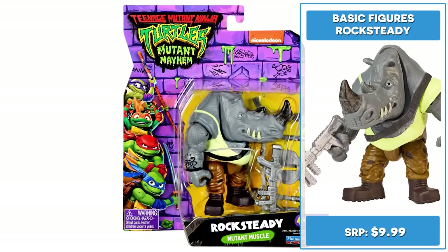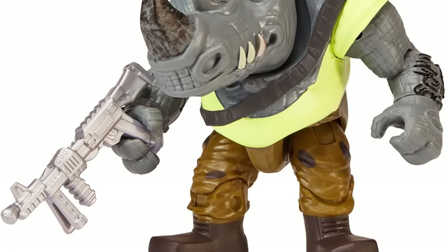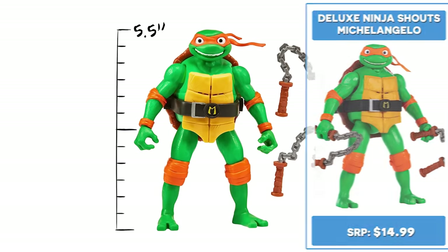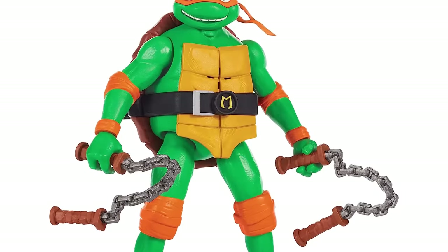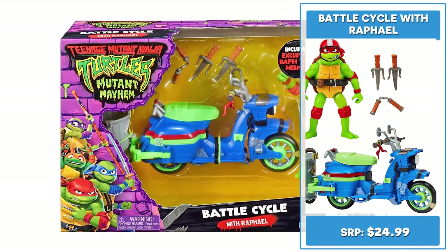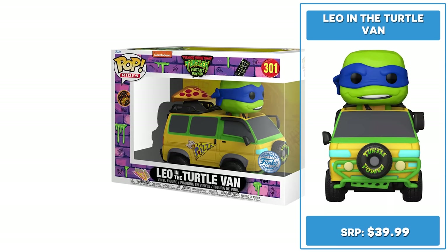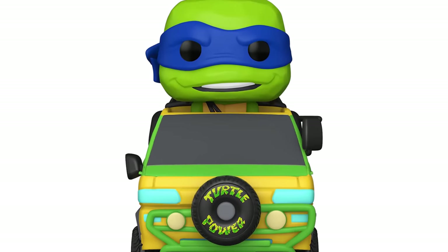Built like a tank, 4.25 inch Rocksteady is pure mutant muscle and includes a powerful blaster accessory. With true-to-film inspired styling, Michelangelo looks like a whole lot of fun. He comes with nunchucks, perfect for smashing up those pesky mutants' faces. Pull his arm or leg to activate character-specific phrases and sounds. With the Battle Cycle with Raphael, you get an exclusive 4.6 inch Raphael figure with 12 articulation points, retailing for $39.99. Leo in the Turtle Van is another Target exclusive with pre-orders already sold out.